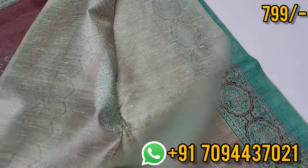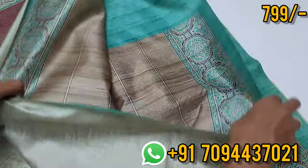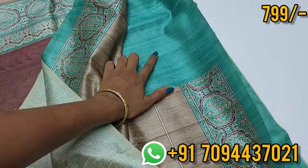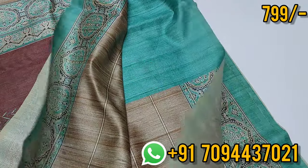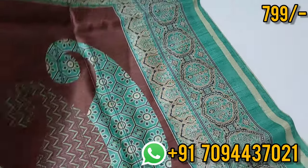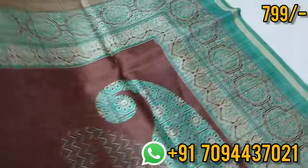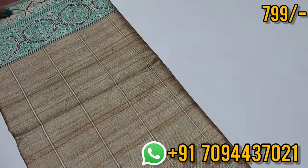You will see the blouse part — in a color blouse, plain copper sulphate blue, peacock blue on the border. The color combination is excellent and unique. You will have a super price point on this saree — very affordable.